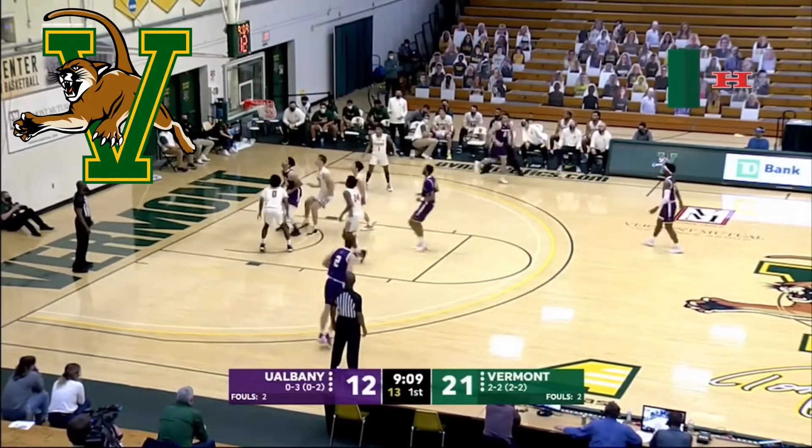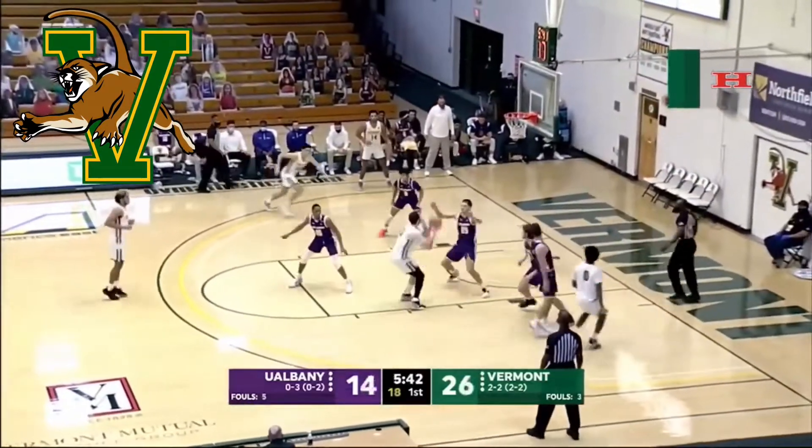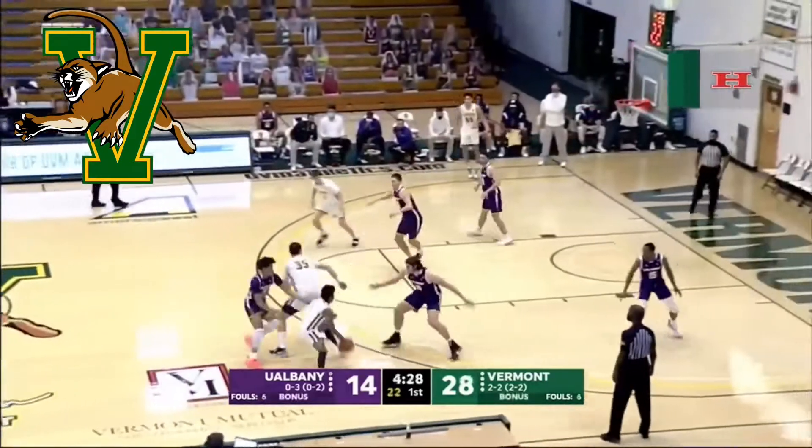Next up I got the Vermont Catamounts. It's not a terrible logo; I kind of like the color scheme with the green and yellow, but the cat's kind of ugly — they could have done a better job with it. But not an awful logo.